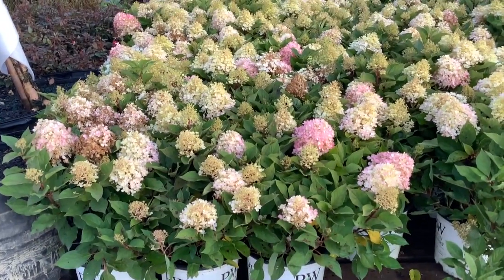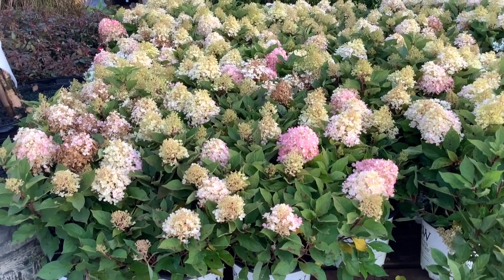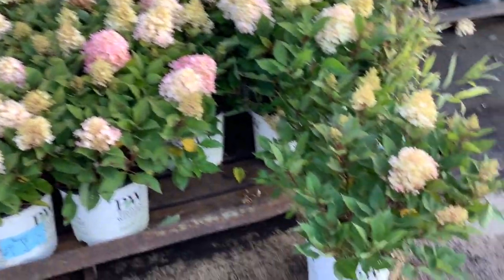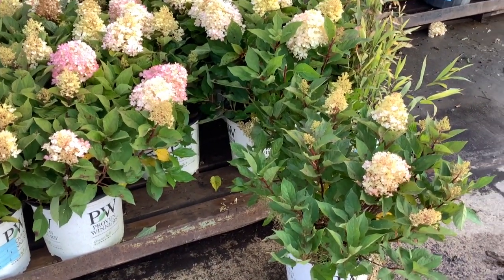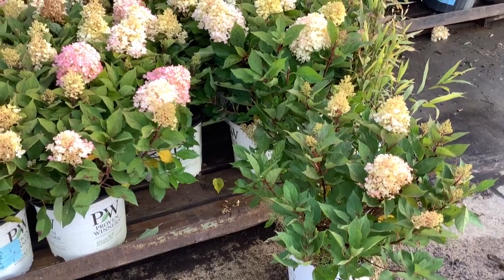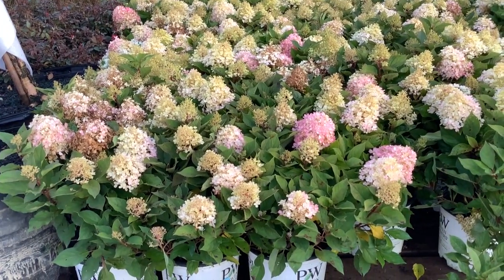Look at these cute plants. This is Firelight Tidbits — tighter, more compact plant. Dwarf. Beautiful, tight, full plants, as you can see here. Looking good. The guys got them trimmed — we've got great branching on them. These are nice, big, full 3-gallon Firelight Tidbits.